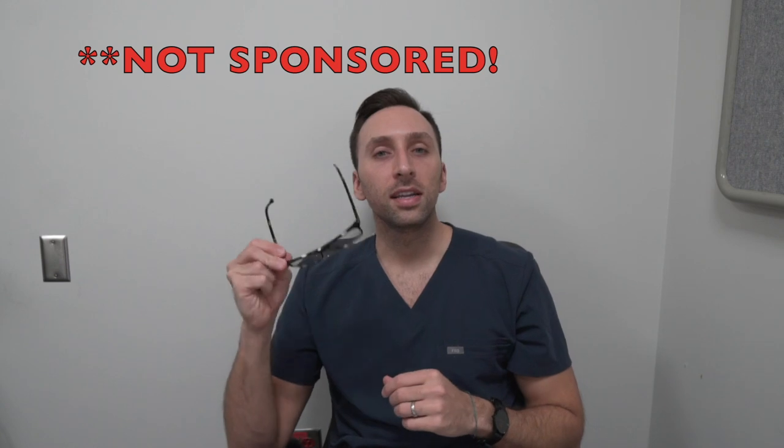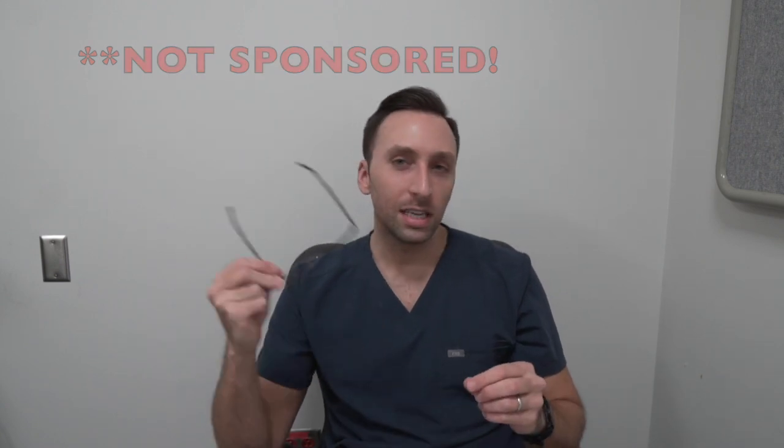So I emailed the marketing director and asked for a trial pair, which is exactly what they gave me. Disclaimer: Felix Gray did not sponsor this video, they do not know I'm doing this. They did send me these for free, so that's why I'm reviewing them. I want to give a fair and unbiased opinion because they're not paying me — I have nothing to do with the company.